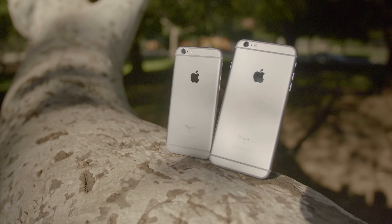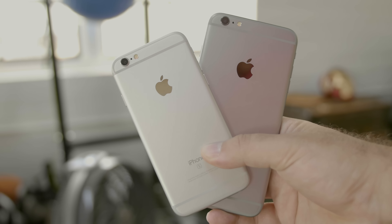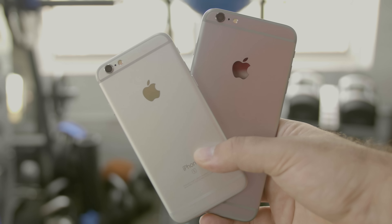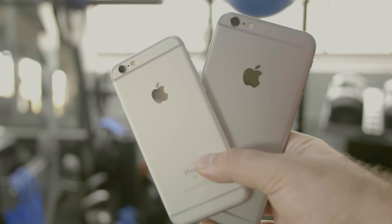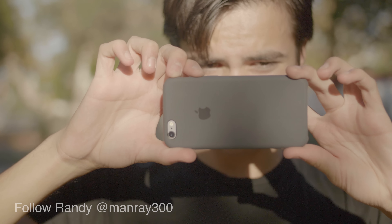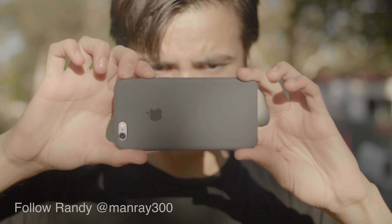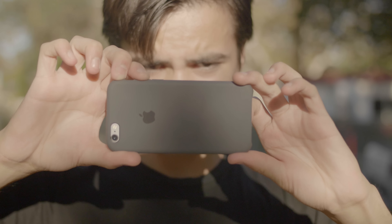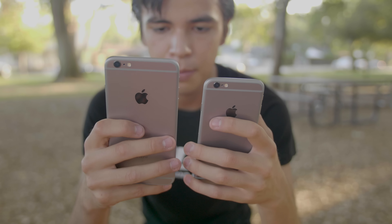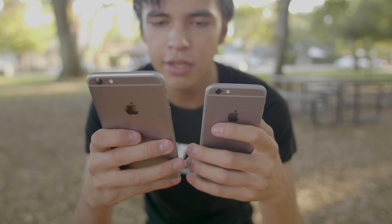The second difference is one that the average person probably has no idea what it is or what it does, and that's OIS, or optical image stabilization. The iPhone 6s Plus is the only one that has this feature. What OIS does is keep the lens of the camera stable while you're taking a picture or recording video. It'll help when you're walking around shooting video, help if you have shaky hands when taking a pic, and it also helps in low light situations by keeping the lens steady while the shutter is open for a longer period of time.